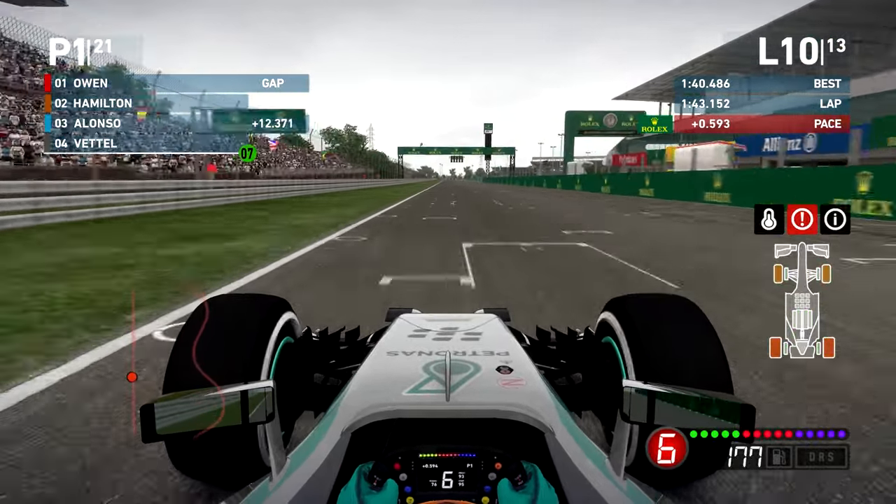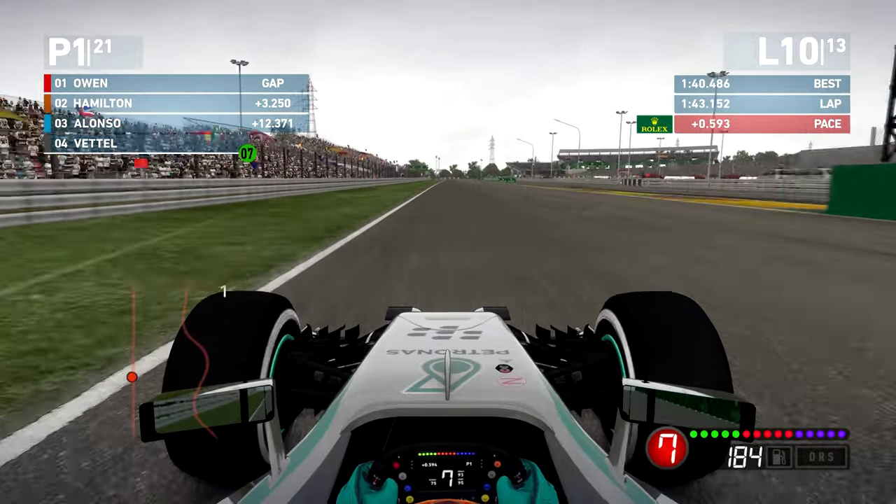Do we come in for dries or risk it and throw on an intermediate? It's clearly not raining enough nor is the track even close to being damp enough to warrant going on to a wetter tire. Do we stick it one more lap and see if there's hope of this rain getting worse, or do we come in now? The rain is certainly coming down more than one lap ago but the gap is significantly reducing. I'm struggling — hanging on for my life. We're going to lose a lot of track position no matter what.